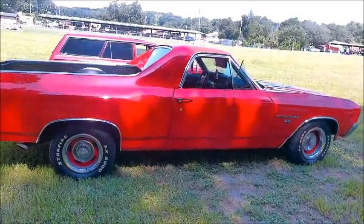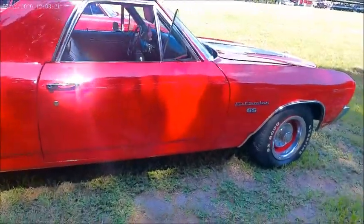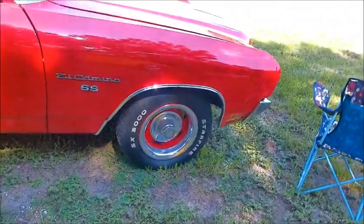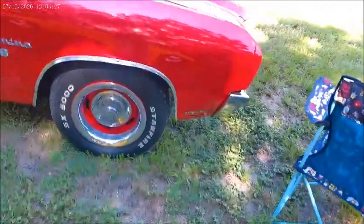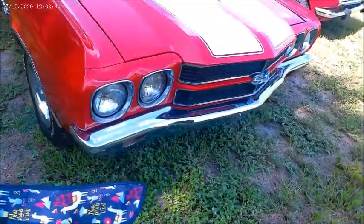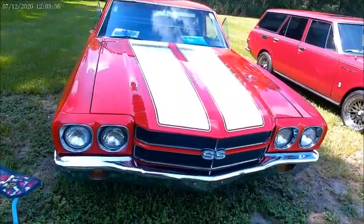This is a 1970 Chevy El Camino SS. Beautiful red paint job. Too bad the hood isn't open, but I have every expectation that it's just as nice there as it is in the paint job in the car. Nice white stripes.